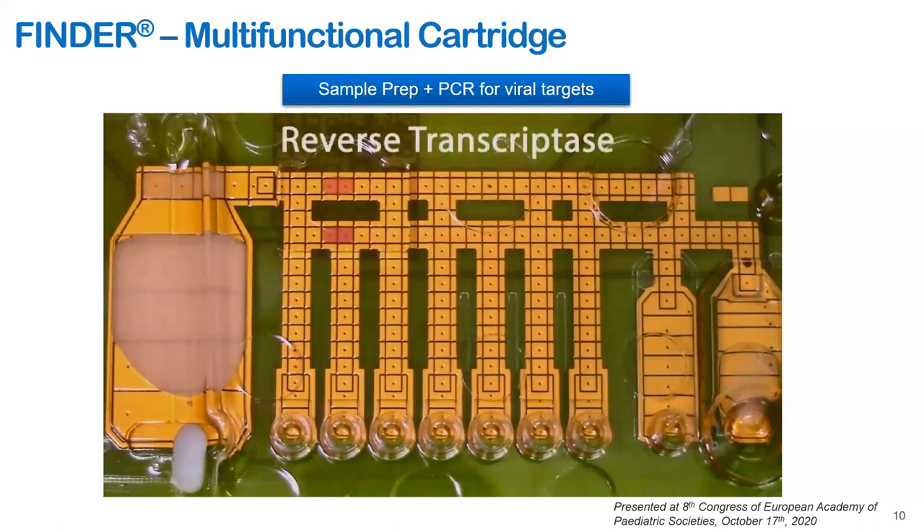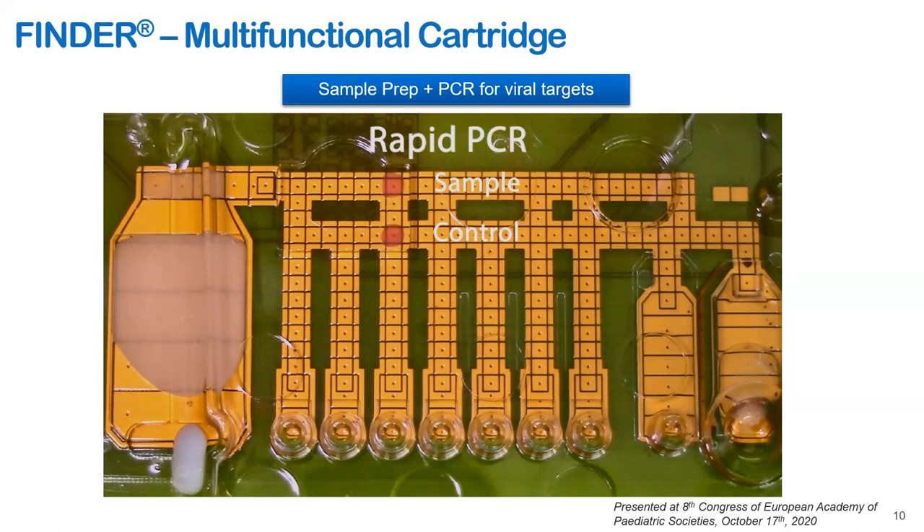As shown in this video, we have integrated more functionality — concentration of magnetic beads carrying nucleic acids, magnetic bead washing, RNA elution, reverse transcription, and PCR — with all the reagents on board on the same cartridge. All these steps are completed within 17 minutes. This cartridge performs RT-PCR and magnetic bead prep, both considered gold standards for molecular diagnostics.